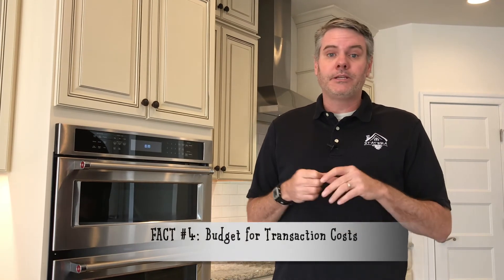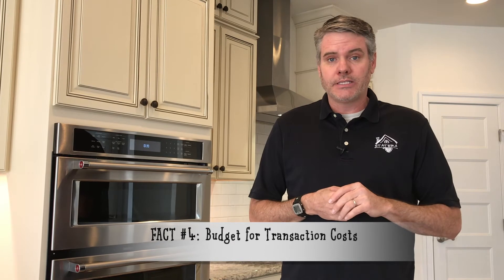Fact number four: think about transaction costs in your budget. Delaware has a great cost of living — property taxes are low, the cost of living in general is pretty low. But Delaware does have some pretty high transactional costs, including a 4% transfer tax. So when talking to a builder, you want to make sure you know exactly what those costs are going to be. There are transfer taxes, impact fees, and all these things vary.